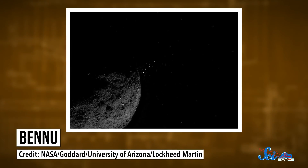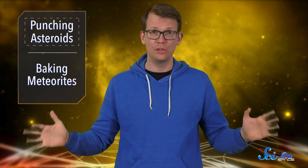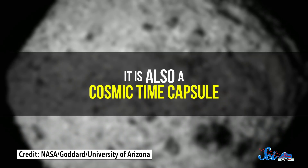Bennu is an ancient, pitch-black rubble-pile asteroid, currently located around 300 million kilometers from Earth. And by rubble-pile, astronomers mean that almost literally — it's an agglomeration of rocks holding itself together by force of gravity, with a bunch of empty space in between the pieces. It's also a cosmic time capsule.